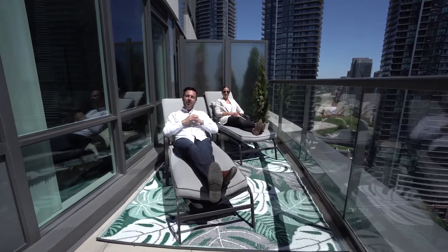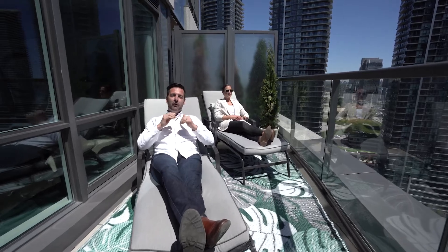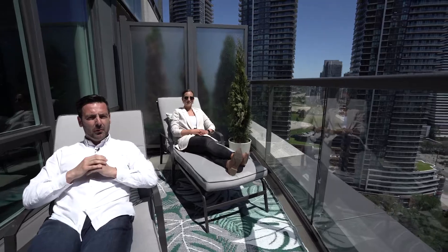Thanks so much for taking a tour with us today. If you have any questions or want to book a private showing, or just want to come out here and relax, feel free to get in touch with me, Shannon, or anyone at the Pryor Group. And if I don't hear from you, have yourself a great summer.